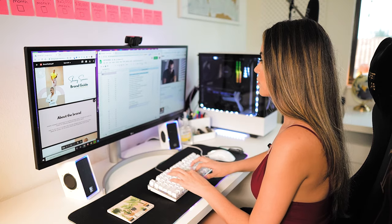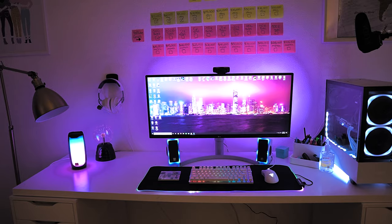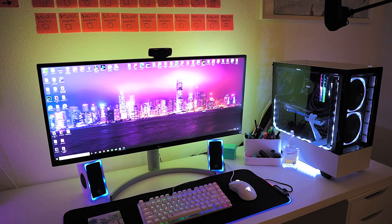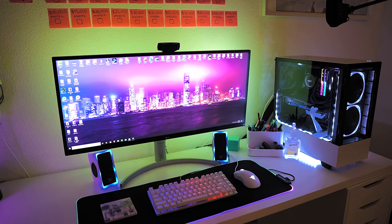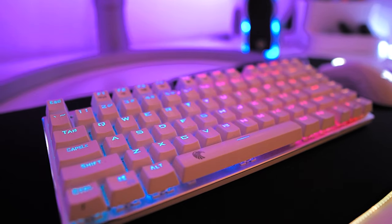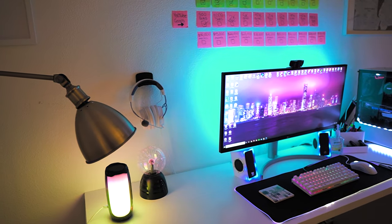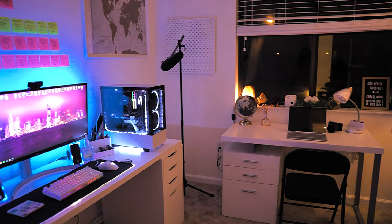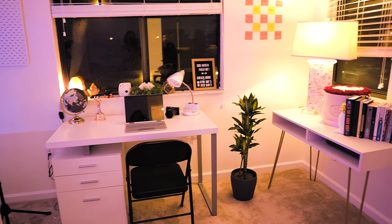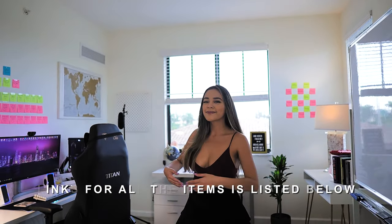I always tell my students that they do not need a fancy setup to start making money online — it's all in the discipline and the mindset. I have seen people building businesses from their phones, but having a setup like this one is always ideal. It took me years to acquire everything that's in the office, so if you want a cool setup you gotta be patient, but never give up. Thank you so much for watching — I'll see you in the next one, goodbye!